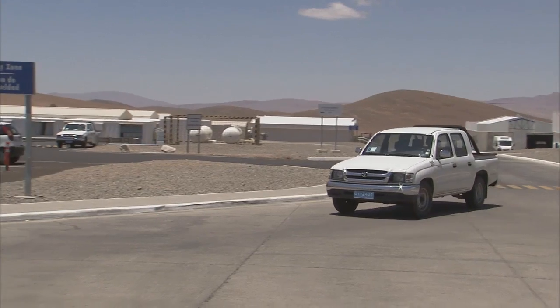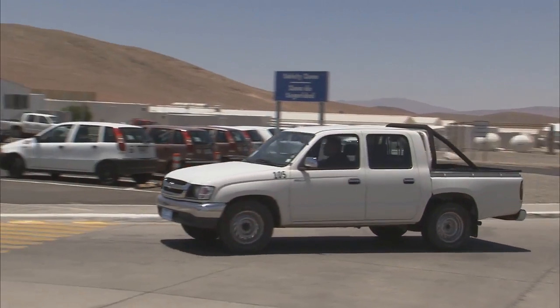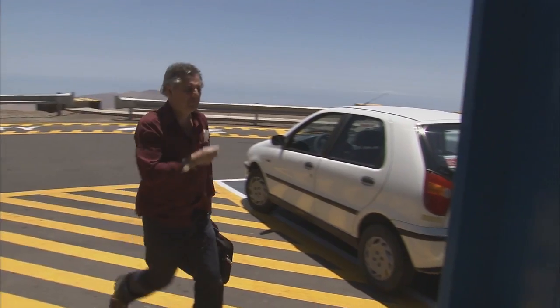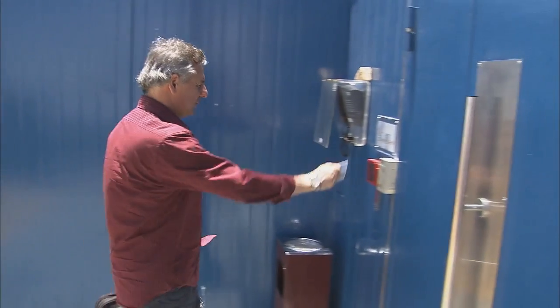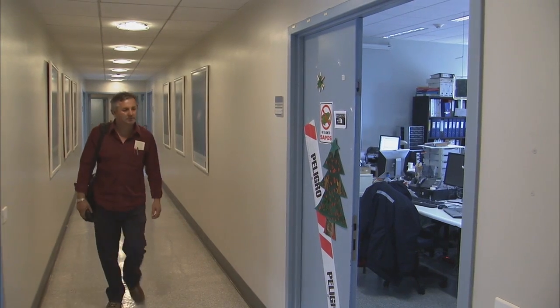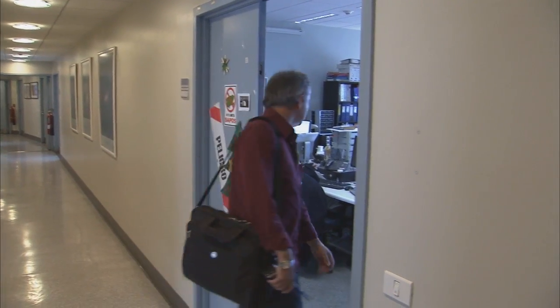Roberto Castillo works in the VLT instrument team. He is responsible for part of the VLT instruments and, as unit telescope manager, he is in charge of handing over one of the four giant 8.2-metre telescopes to the astronomers at the beginning of each night.